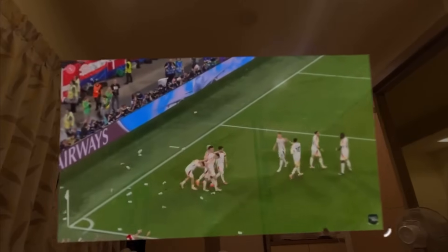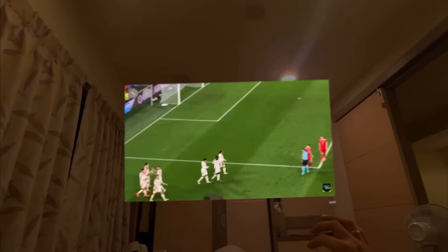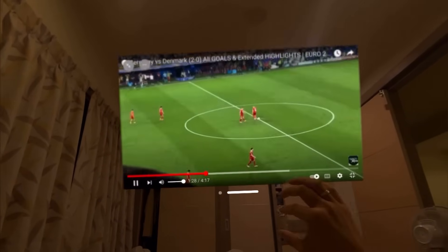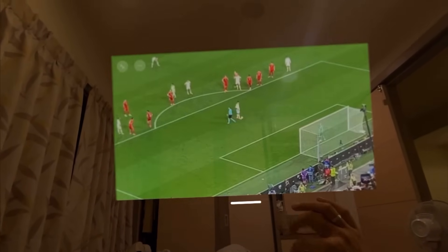I love headsets and I have them all. When I want to watch, for example, the European Championship on a huge virtual screen, which of these headsets do I actually use? I can tell you this is going to surprise you. I'm going to let you know my top five. Let's start with number five.